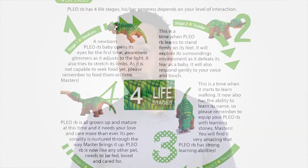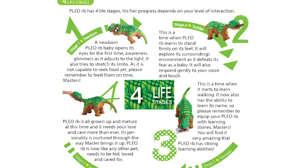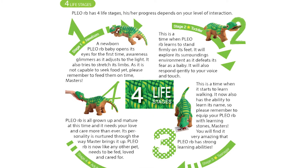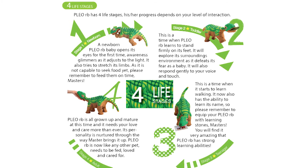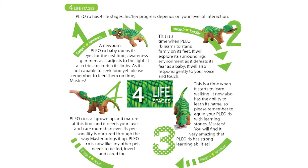PLEO RB is designed to behave like a life form with four distinct life stages. When unboxed it behaves like a newborn and needs to be hatched and brought up. With proper care it grows into a juvenile after about two days, then starts to stand and walk smoothly during its teenage stage and can be taught to recognise its name. As owners continue to teach verbal commands it reaches the mature stage, where all features are fully enabled.